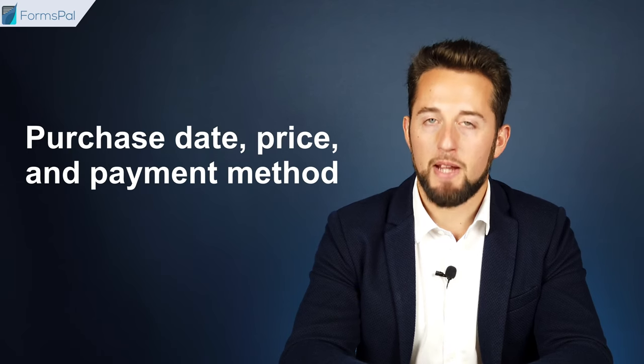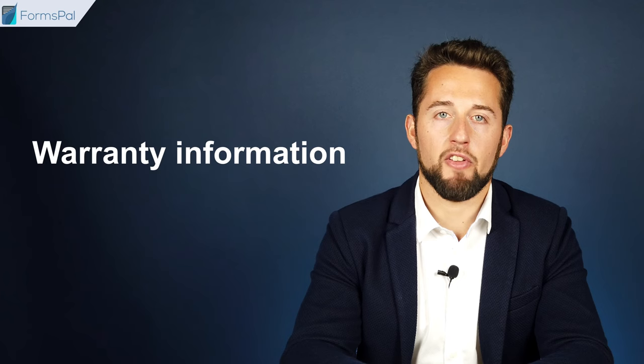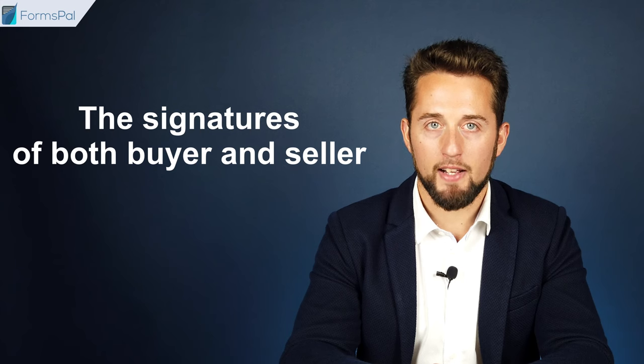The purchase date, price, and payment method. Any warranty information or the clause about selling the RV as-is. A provision about the inspection of the RV at the buyer's request that should be conducted prior to the completion of the sale. And the signatures of both buyer and seller.